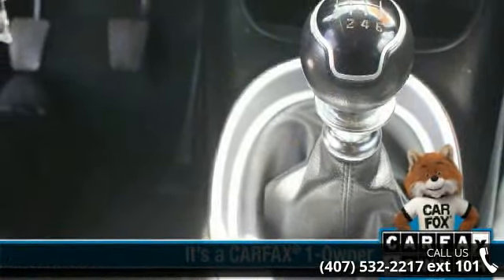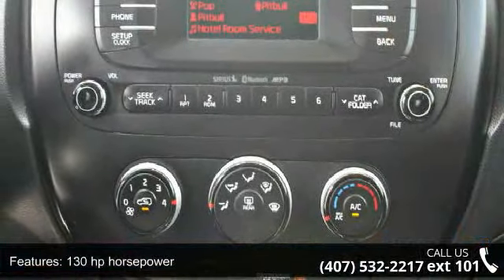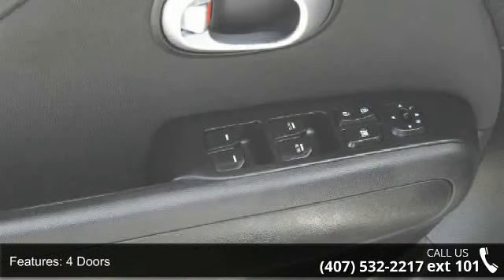Enjoy these notable features: 130 horsepower, 4 doors, 4-wheel ABS brakes, air conditioning, audio controls on steering wheel, and Bluetooth.